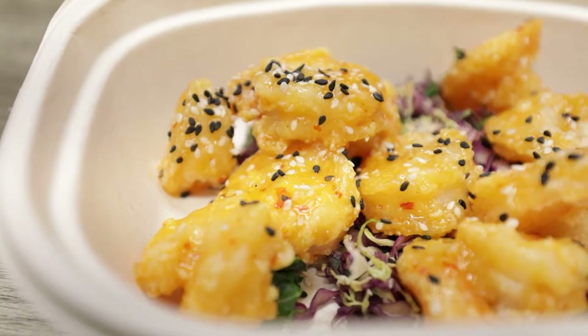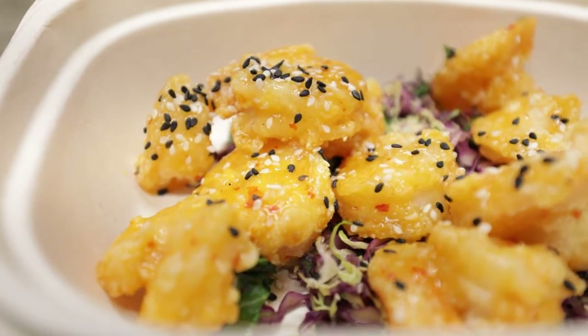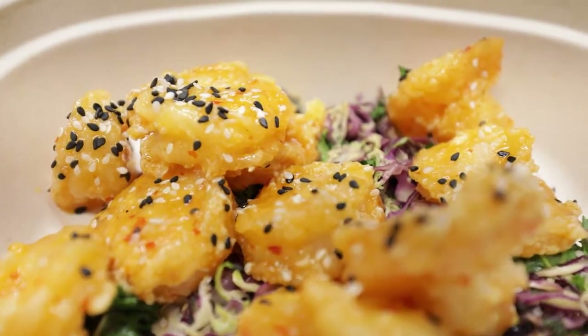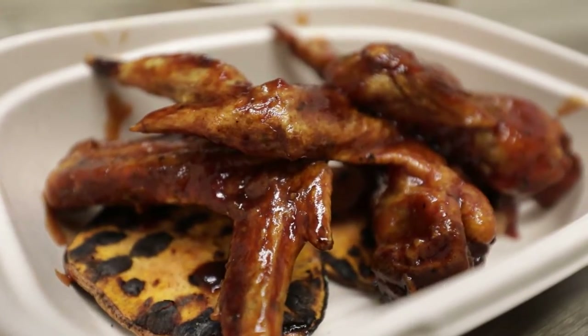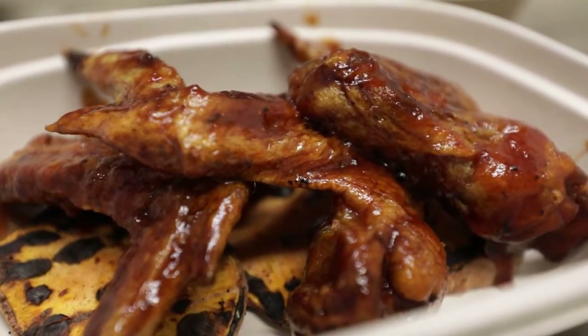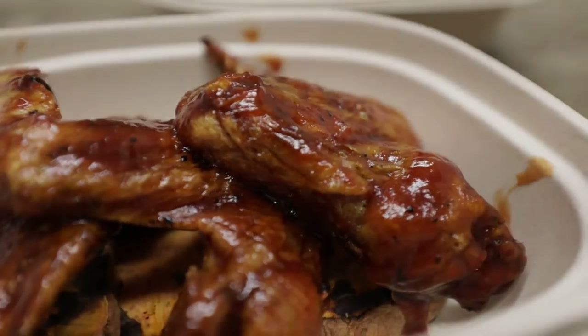It is fried gulf shrimp tossed in a mayploy sauce and it is delightful. We also have the smoked chicken wings — whole chicken wings, smoked, served with house-made ranch sauce.